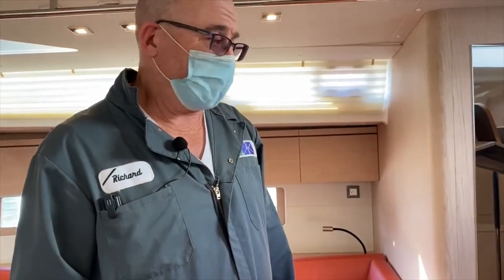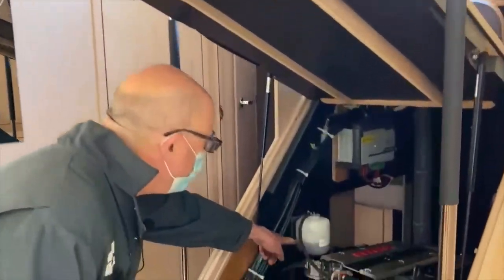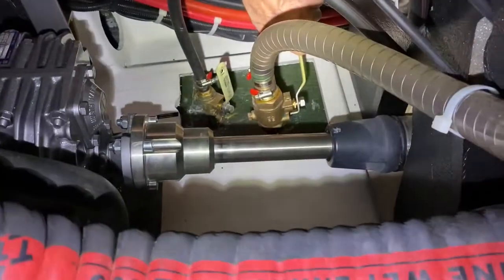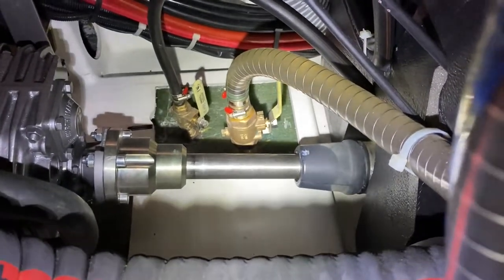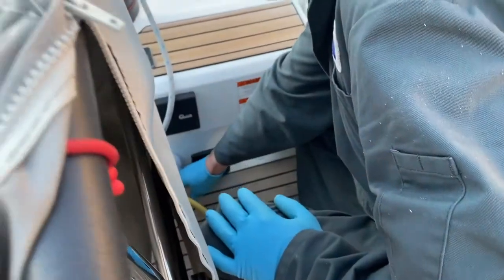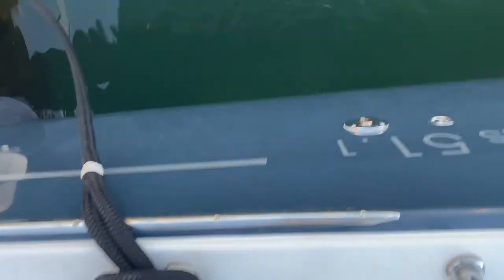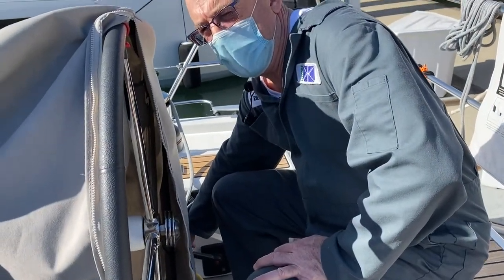You'll need to start the engine to warm it up so the oil will be easily pumped out. But first you need to check the fluid levels in the engine — check the oil, check the coolant level before starting. Make sure the sea valve is open, the water intake, so that you will not damage the water pump. Then start the engine and check for water flow out the side of the boat, and run the engine at a fast idle to warm it up.